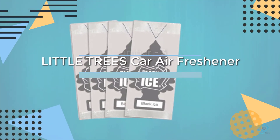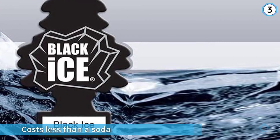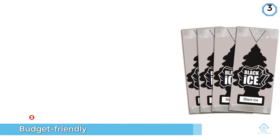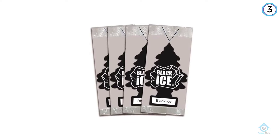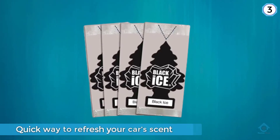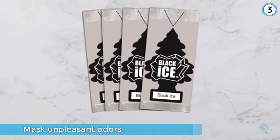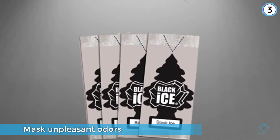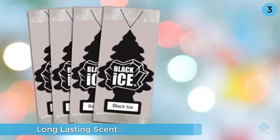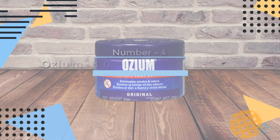Number three: Little Trees Car Air Freshener. The iconic Little Trees hanging car air freshener costs less than a soda. These individually packaged air fresheners are a quick way to refresh your car's scent or mask unpleasant odors. Hang one from your rearview mirror or stash it near the gearshift or a vent. To make this budget air freshener last longer, some people advocate for opening the package and only pulling it down a little at a time.